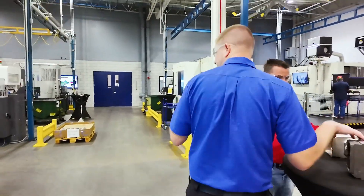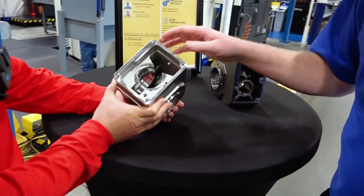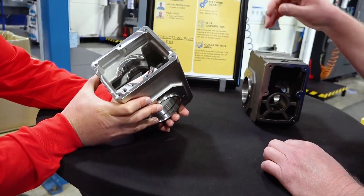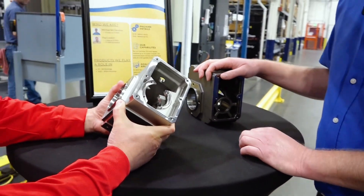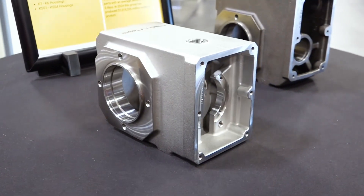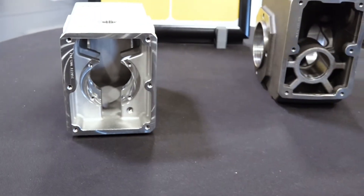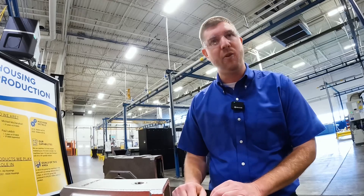Not only are we making parts that go inside the gearbox, we're making the gearbox housing. This is our KSS all stainless steel gearbox housing for the food and beverage market — a very successful product for us. Food and beverage is a major player in our game. It has to be clean — we've got new rules and regulations coming out all the time for food safety, and we have to meet those requirements. This has been great for us — all stainless.